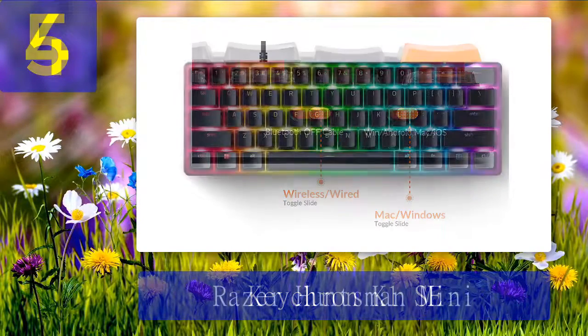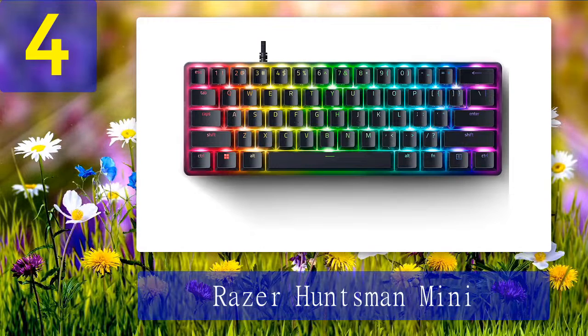Coming in at number 4: the Razer Huntsman Mini. Razer's reputation for quality-built products has waxed and waned over the years; however, the company has recently been on a streak of releasing high-quality, well-built, and reasonably priced peripherals that have brought back a huge following in the gaming community as well as those outside of it. The Huntsman Mini is the latest entry in the Huntsman gaming keyboard line, opting for the diminutive 60% form factor.